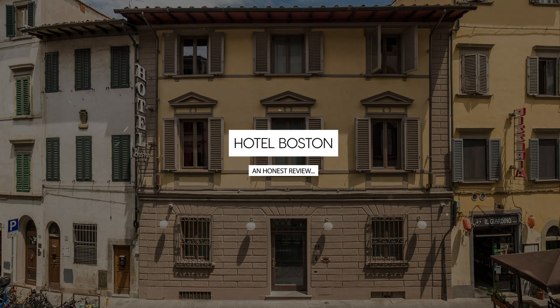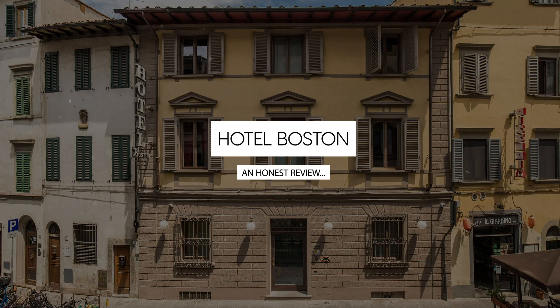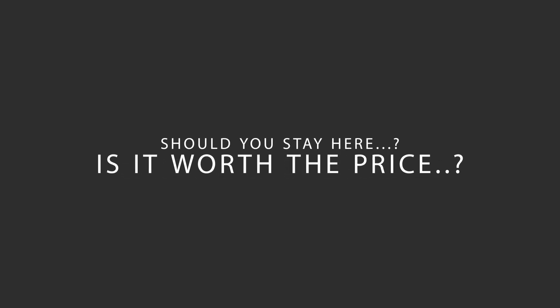Today we're diving deep into a review of Hotel Boston, located in Florence Historic Center, Florence. Let's find out if this hotel lives up to its reputation, and if you should stay there.